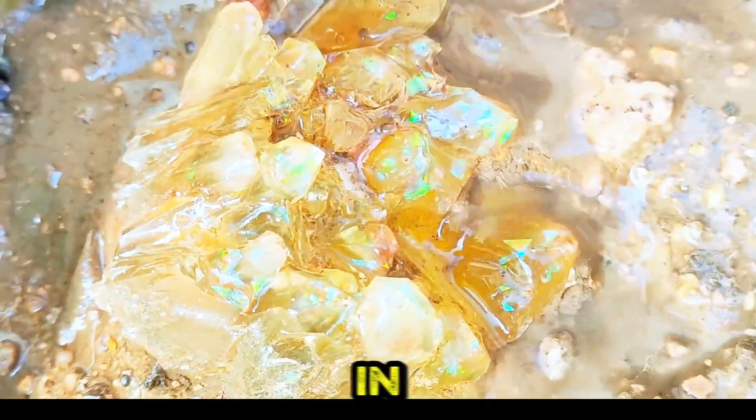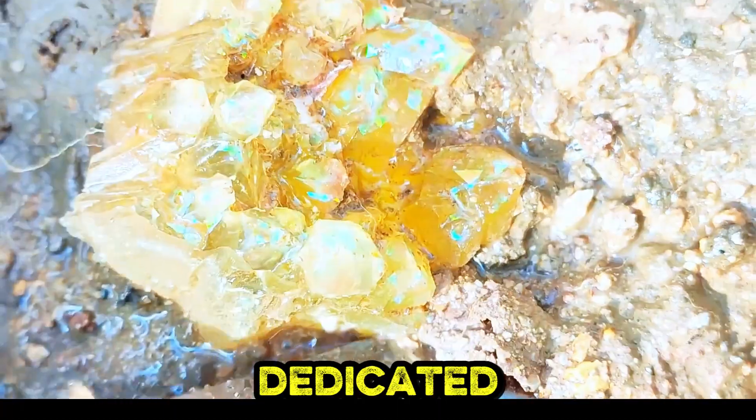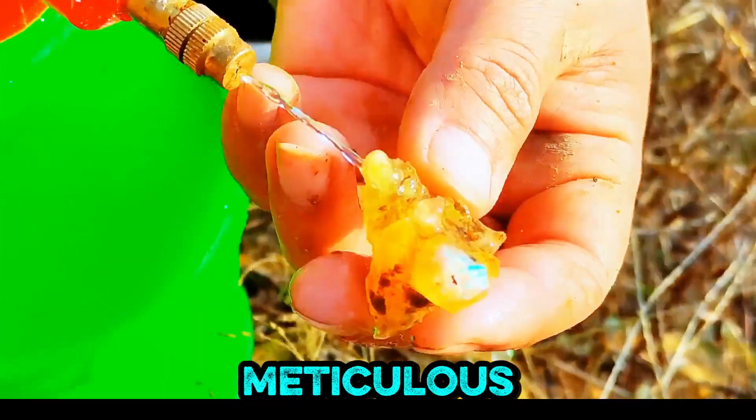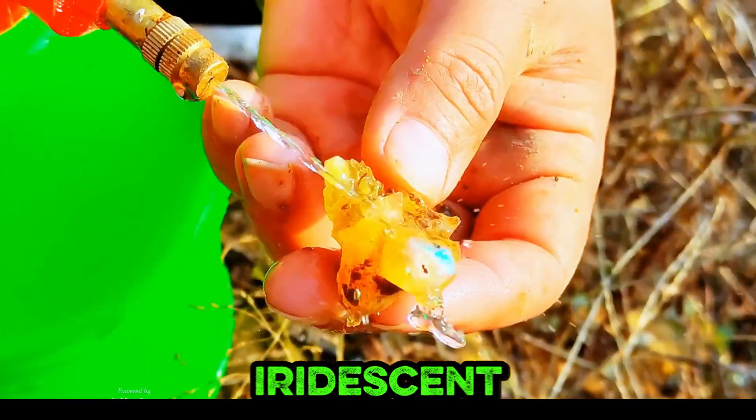A dramatic close-up captures a stunning opal cluster alongside vibrant blue and red gemstones in rugged soil. A miner in a yellow helmet extracts raw opal and stones with dedicated care amidst rocky terrain. A macro lens captures meticulous cleaning of a raw opal cluster, transforming dirt to shimmering iridescent beauty.